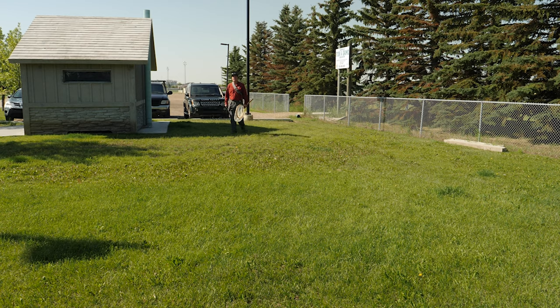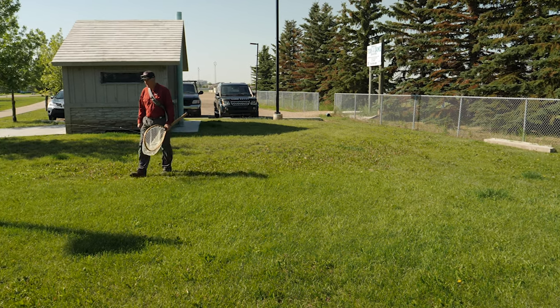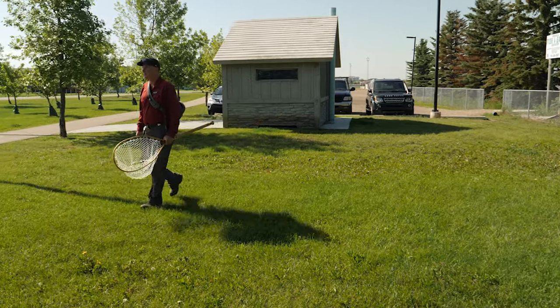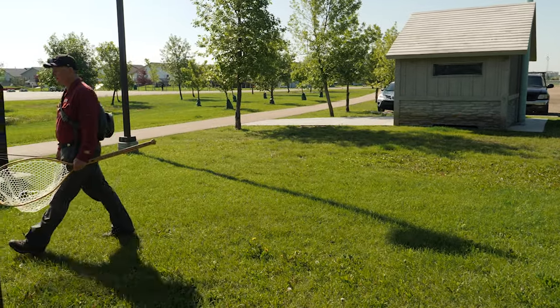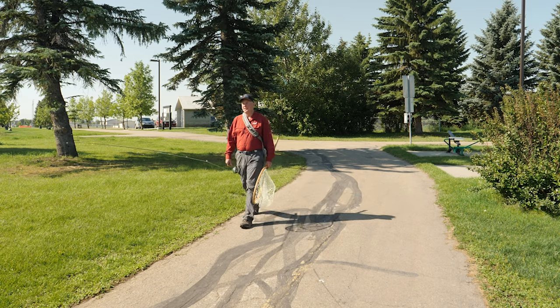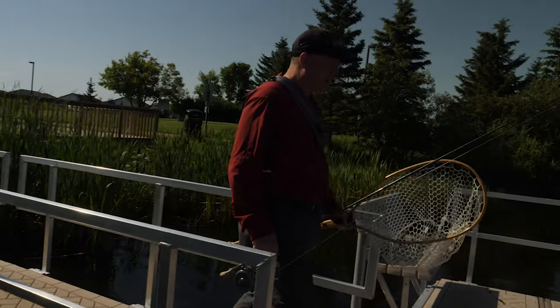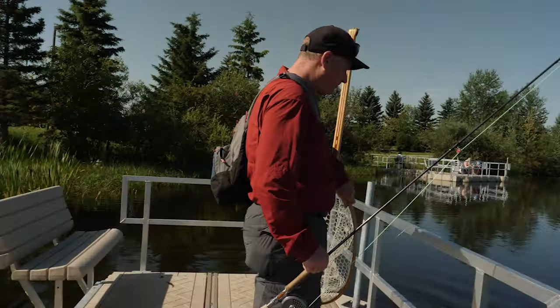Phil has been around fly fishing probably for more years than he cares to admit to, so I was pretty happy when he agreed to come out and share some of his vast fishing knowledge. I started by asking him if someone is interested in learning the art of fly fishing, are stock ponds like this one in Morneville a suitable location?